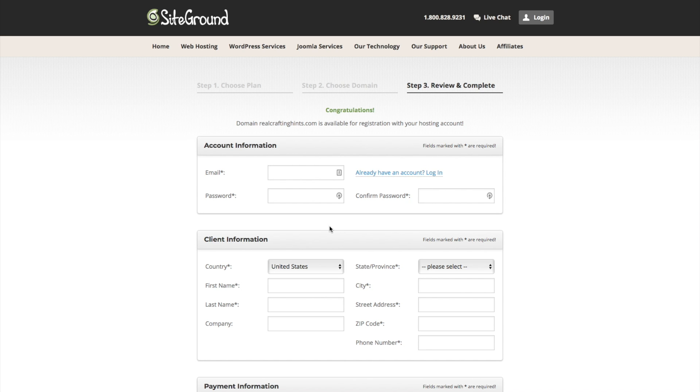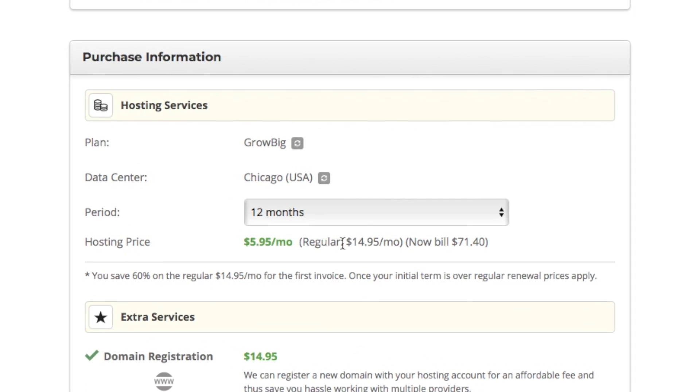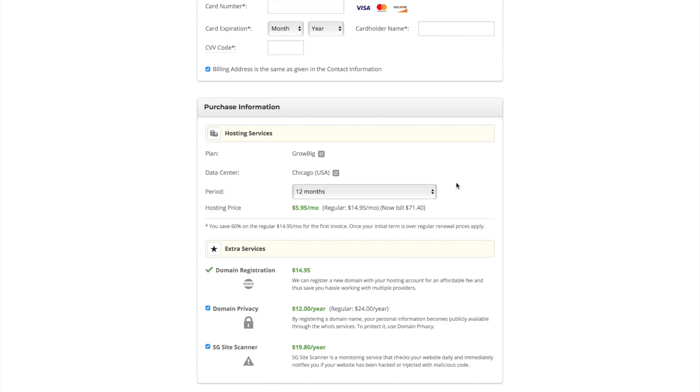Fill out the basic information - your email, password, and payment information. Scrolling down, you have options for the data center; it should default to the one closest to you. Then you choose the length of time you want to sign up for hosting - one year up to three years. If you know you're really dedicated and want to keep your website up, one of the longer periods will lock in that introductory rate and help you save money over time.